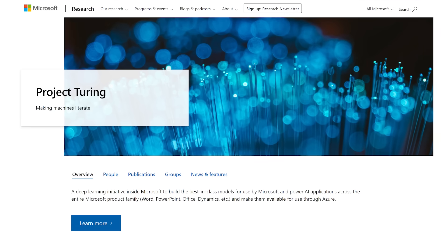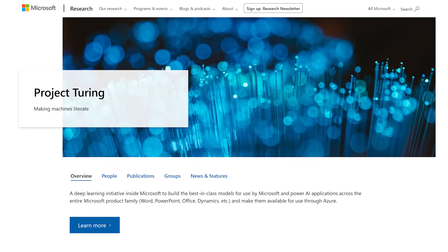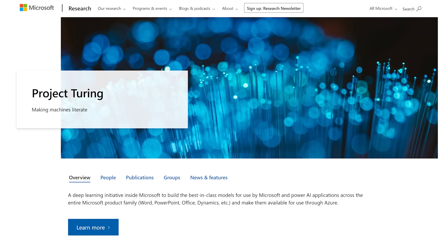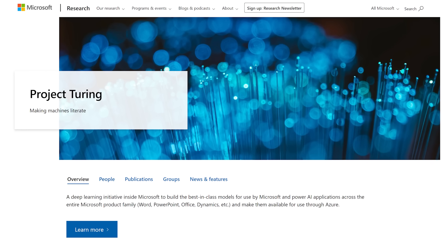Our AI at Scale initiative and Project Turing are unlocking the next generation of AI experiences, enabling us to train computers to become more of a natural extension to ourselves and empower us to achieve more. At Turing, we've been building increasingly powerful models that can teach AI to effectively understand our world, help amplify our own ingenuity, and ultimately solve some of the world's greatest problems in AI and society.